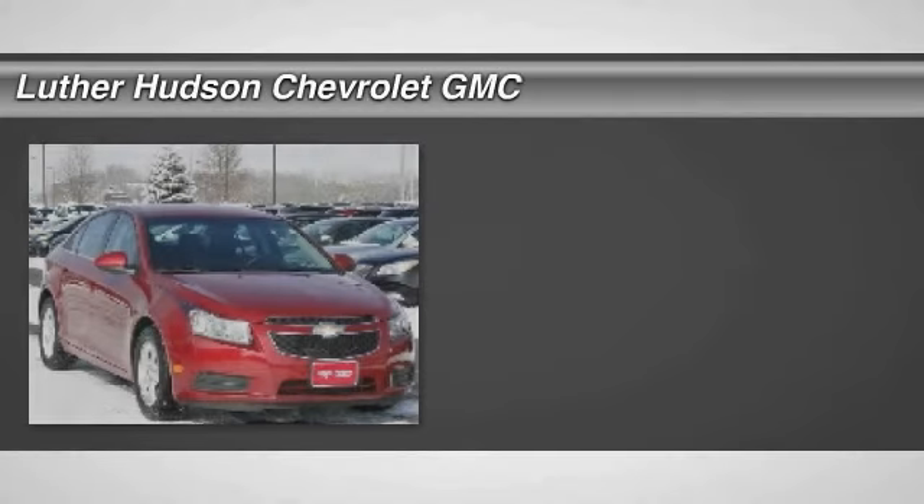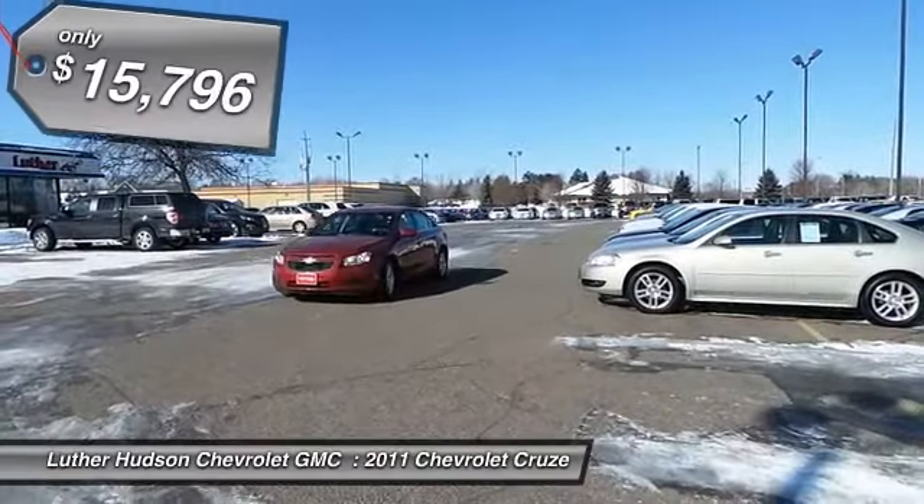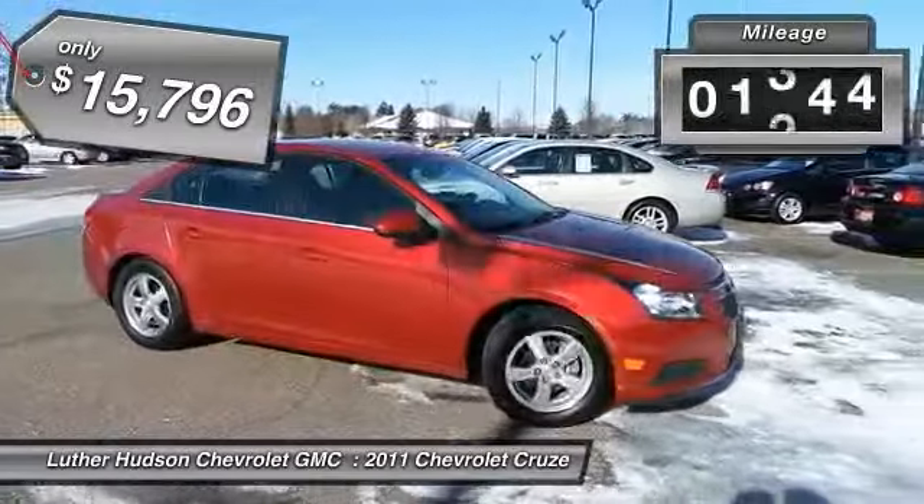The 2011 Chevy Cruze. The Cruze blueprint calls for more than you'd expect and is priced below $20,000. This vehicle has less than 30,000 miles.